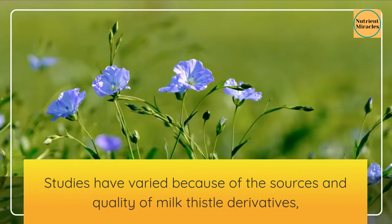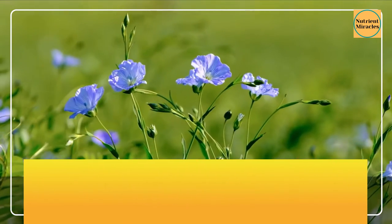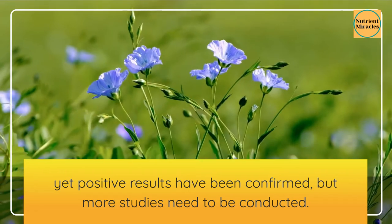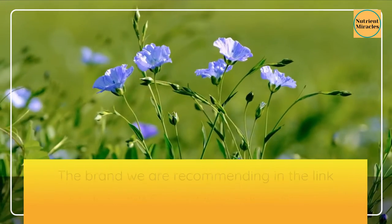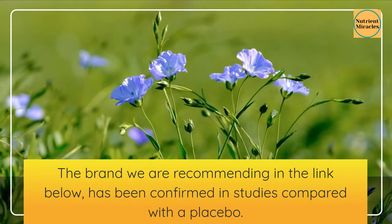Studies have varied because of the sources and quality of milk thistle derivatives, yet positive results have been confirmed, but more studies need to be conducted. The brand we are recommending in the link below has been confirmed in studies compared with a placebo.